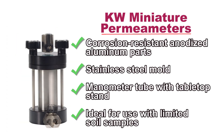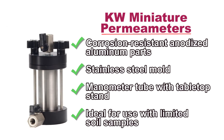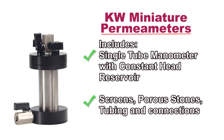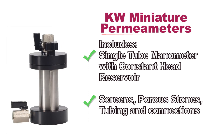The miniature permeameter is a compact multi-purpose unit used to conduct constant and falling head permeability tests on both cohesive and non-cohesive soils. It includes a single tube manometer with constant head reservoir, screens, porous stones, tubing, and ground connections.